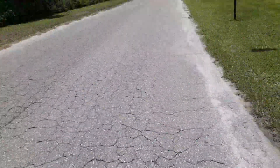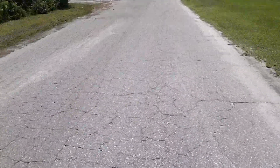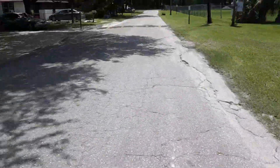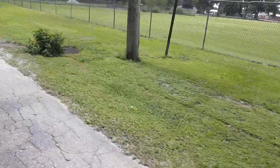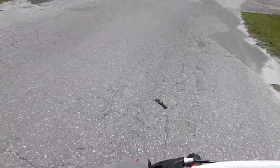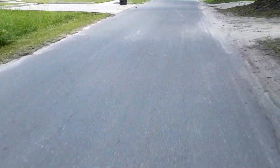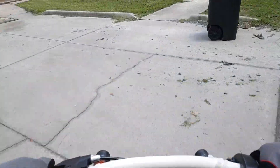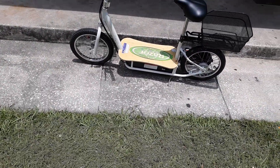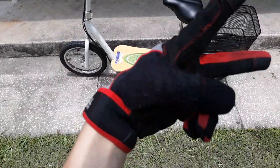They usually only do about 10 to 15, but this one does 20 because it's the biggest version of the Razor scooter you can get. Might go to the park or something. Really nice out today. Go on the sidewalk, a little detour. Anyways guys, thank you so much for watching, and I will see you guys next time. Peace out.